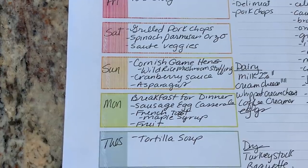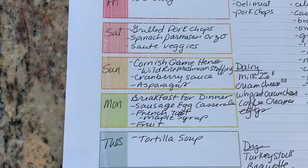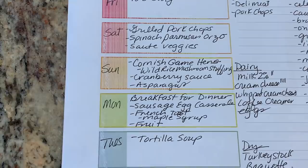And then Monday, breakfast for dinner — we're going to have French toast, sausage egg casserole, and some fruit.